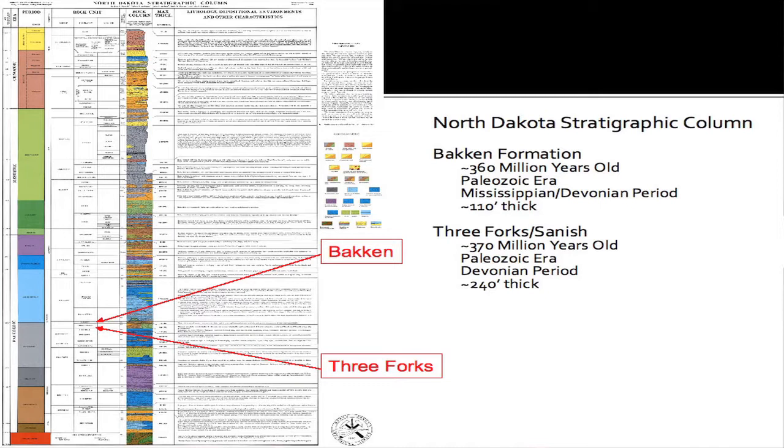Let's look at the stratigraphic column in North Dakota. This is a picture that represents the different rock units as you go down. As you can see where the red arrows point, the Bakken Formation and the Three Forks Formation are about 10,000 to 11,000 feet of TVD. About 360 million years ago, these rocks were being deposited — that is the age of the Bakken Formation.